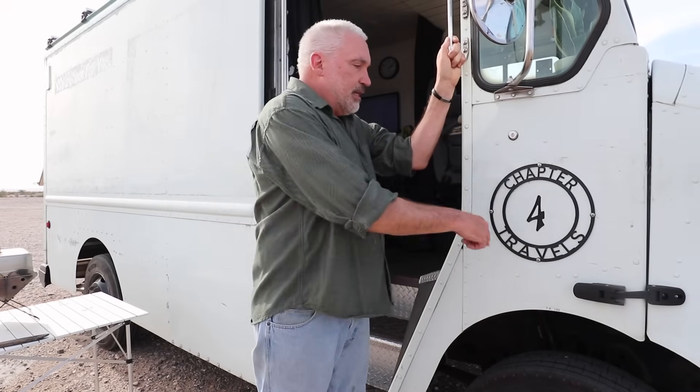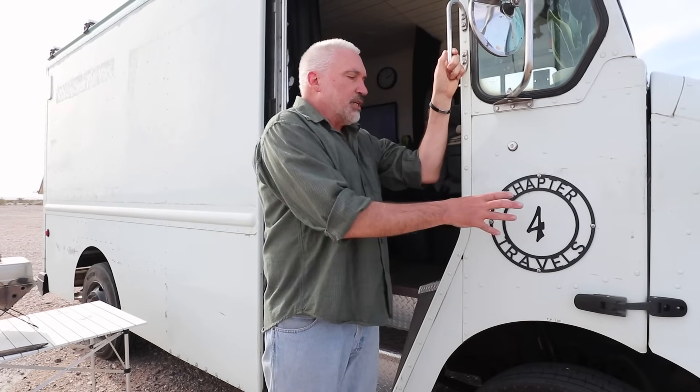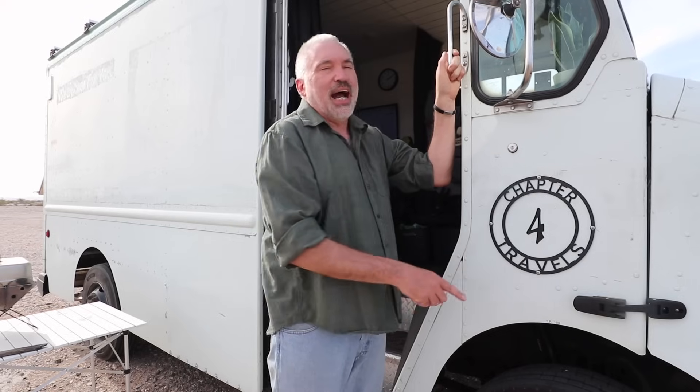The logo itself is something I just got online. It was a standard print and you just had to edit the words you want on it. The way it turned out, the 4 in it was tiny and it looked terrible, so I just modified it to make it look like this.